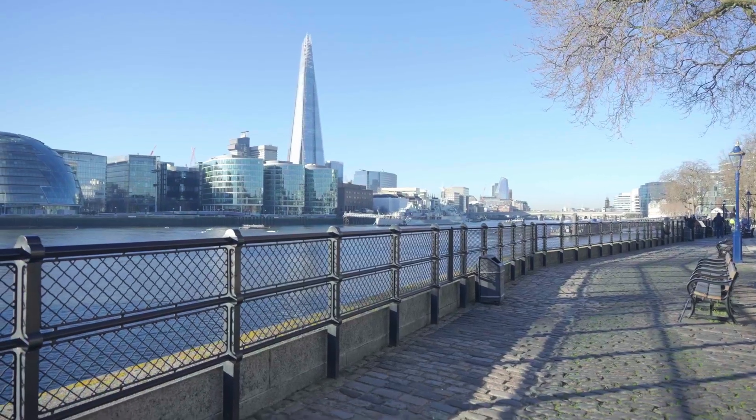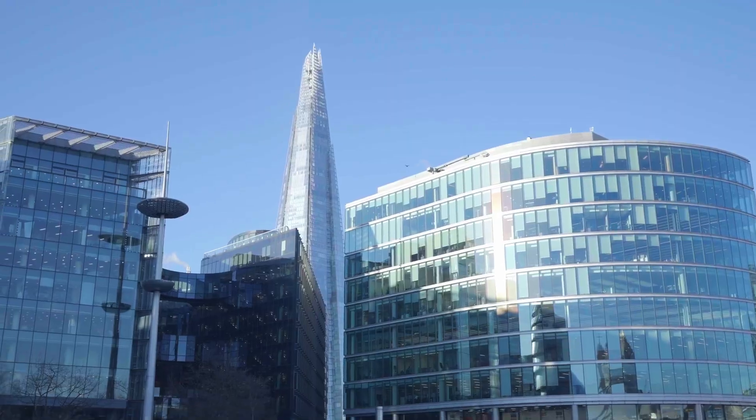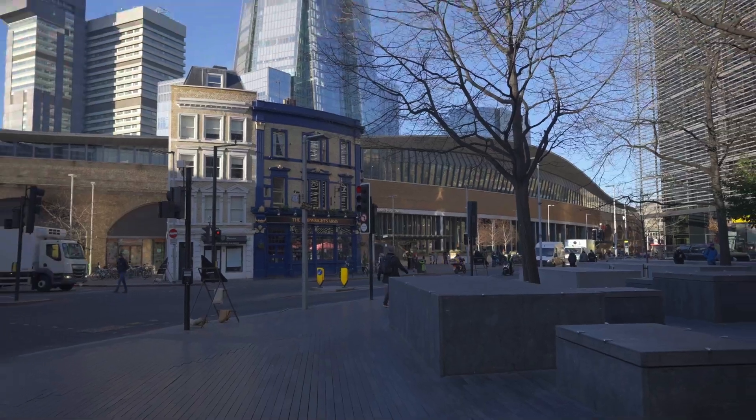We're currently here in the heart of London to discuss this building behind me — the Shard. Obviously one of the biggest buildings within the heart of London, and also an engineering masterpiece.